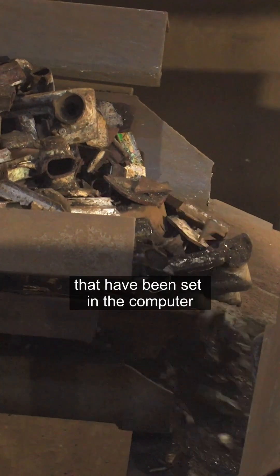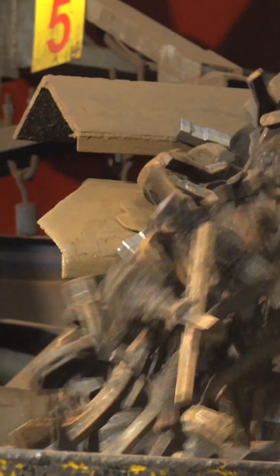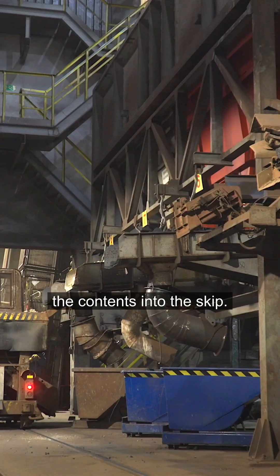All the parameters that have been set in the computer are checked. Then the trolley dumps the contents into the skip.